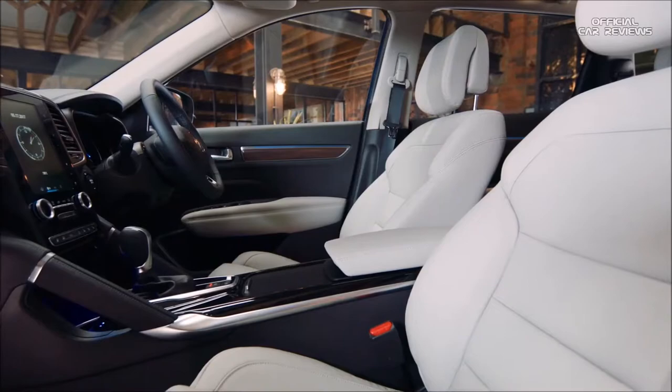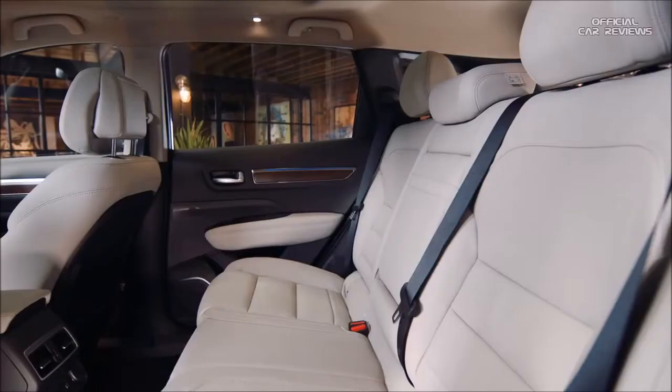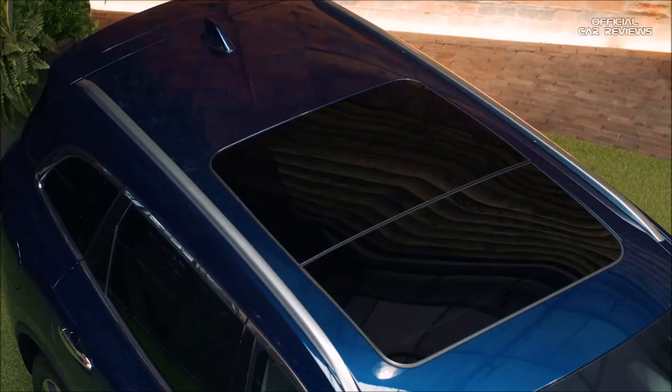Inside it's extremely spacious — there's plenty of room for the whole family. It's luxurious with premium quality materials throughout the cabin, and to top it all off there's a full-length panoramic sunroof that opens up to let the sun in. Who needs a convertible?